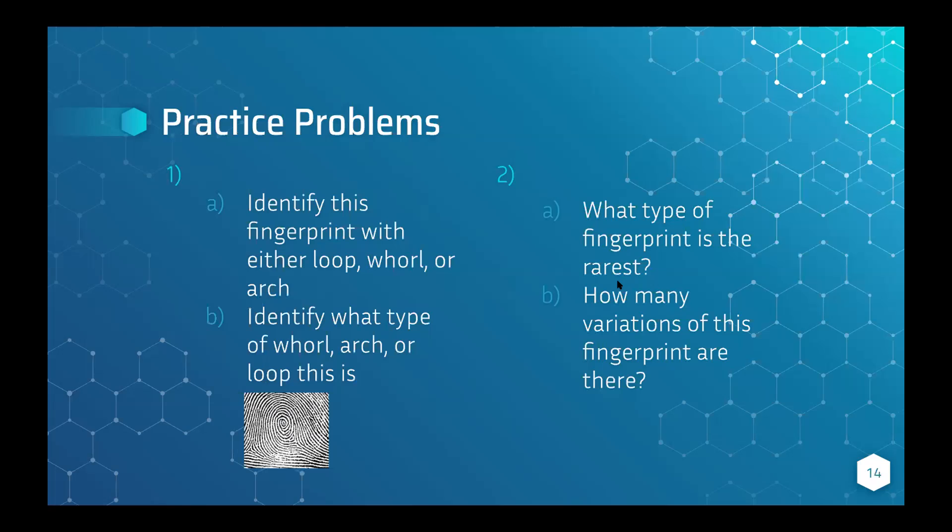Now there are some practice problems. Type your answers in the chat. Just put the number before your answer — for example, '1A' at the beginning. I'll give you about five minutes, but I'll move on once I get enough answers.